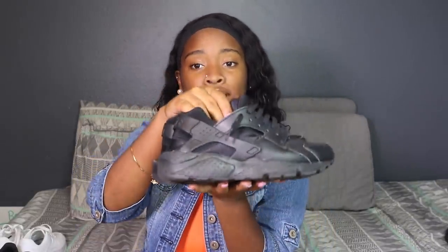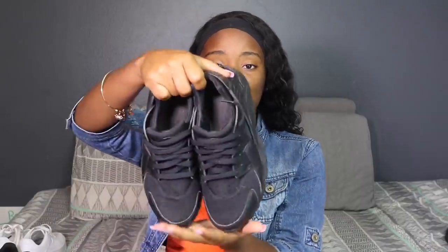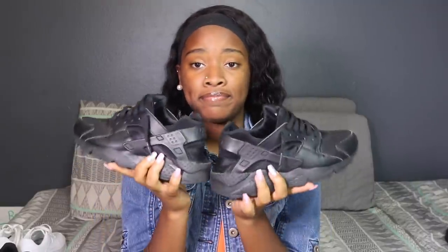Next I have some Huaraches — just some regular black Nike Huaraches. Nothing too special. I want some white ones and I'm going to get some soon. That's what I've been meaning to do.